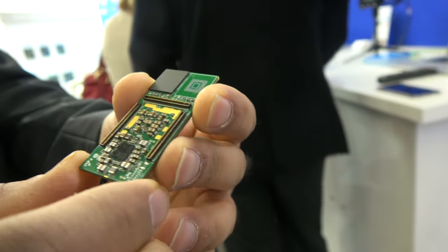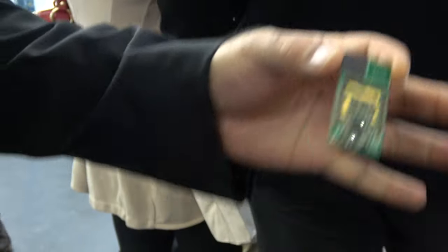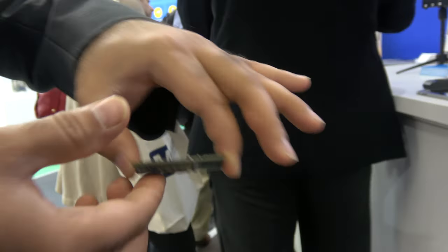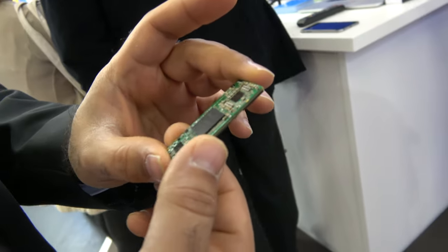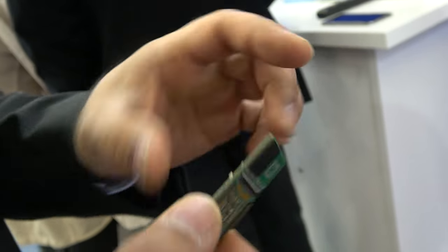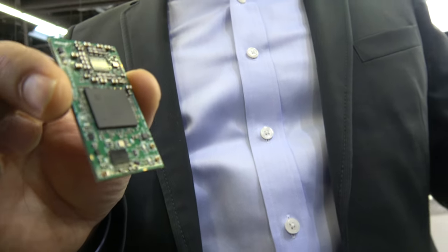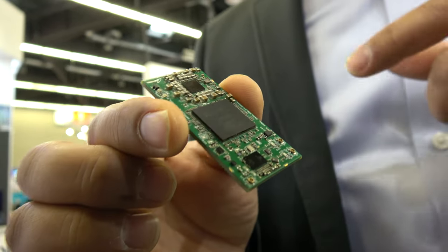Most of these modules have onboard connectors. The idea is that everything you need is on this module, and then you have your own system board where this plugs into. All you need on your system board is mating connectors. The other chips typically include a Wi-Fi and Bluetooth front-end, onboard storage — in the case of the 820, EMMC or UFS — and every one of our processors comes with its own power management IC, the PMIC, which does all the power management.